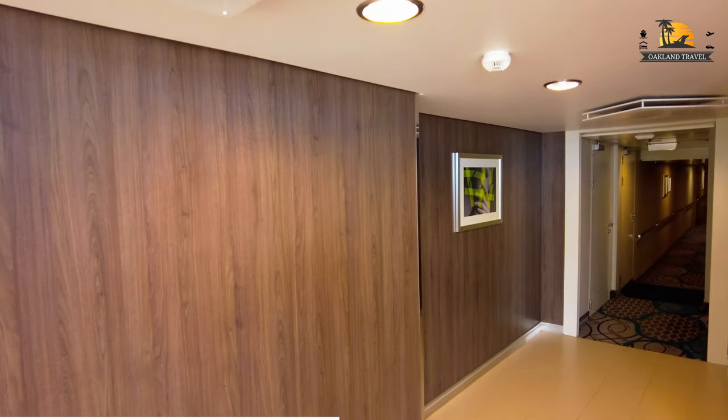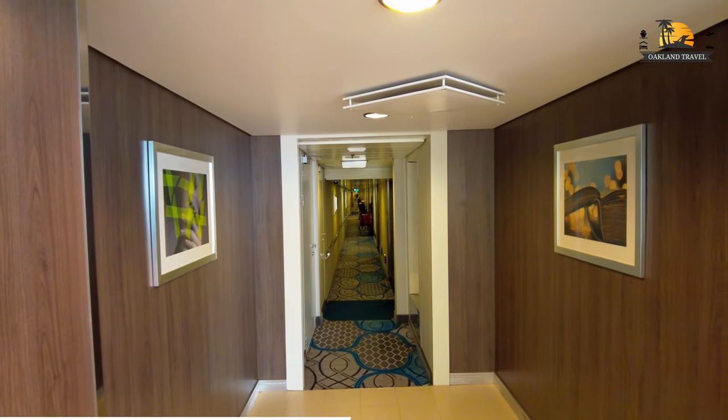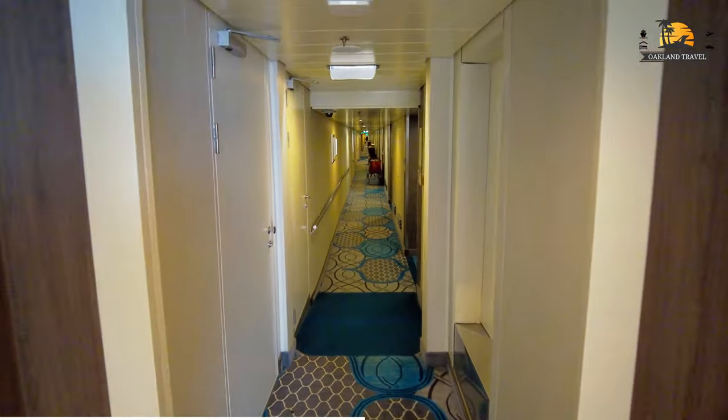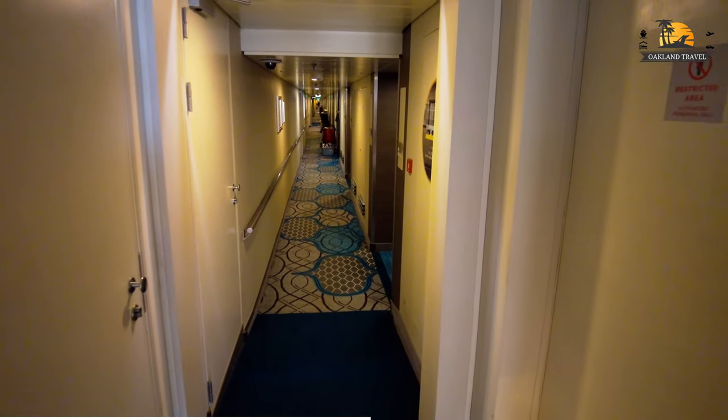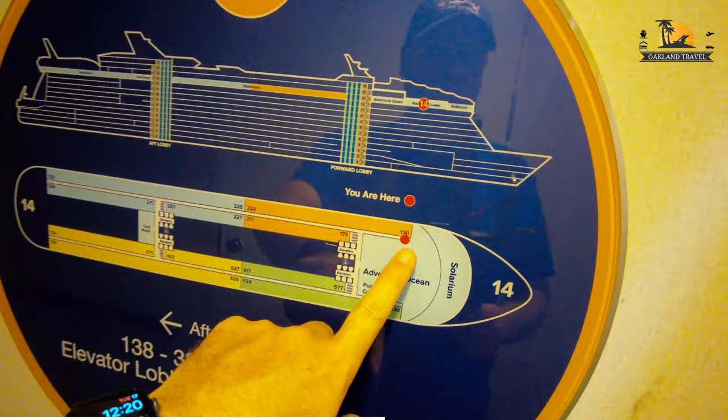Air conditioning! Well, this is that thing that brings you back into the hallway. It's a bit sticky. Yeah, so this should be deck 14. Yeah, so we're all the way forward.